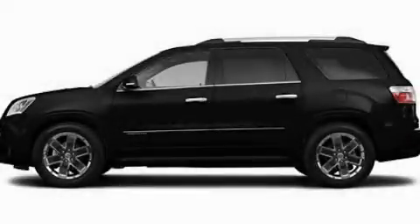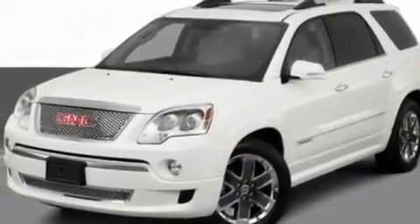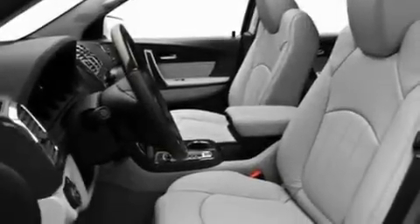This is a 2011 GMC Acadia, a luxurious package designed with the finest elements in mind. It features a 3.6-liter, six-cylinder engine and an automatic transmission.